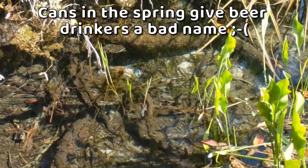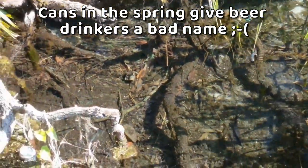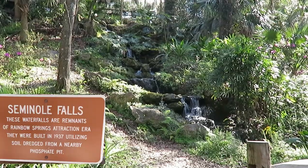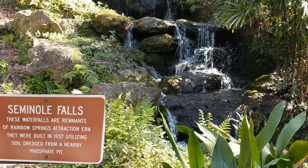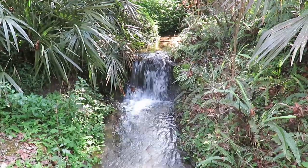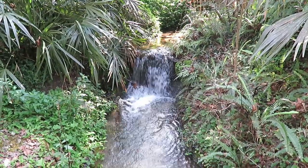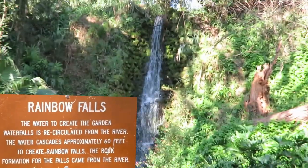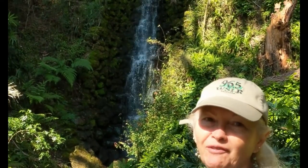Beer cans in the spring give beer drinkers a bad name. Going to the waterfalls here at Rainbow Springs. This is the Rainbow Springs Falls.